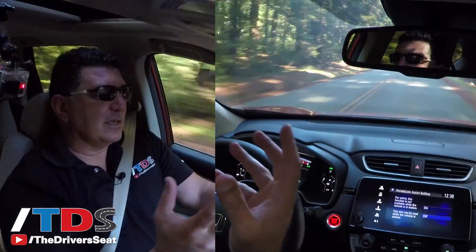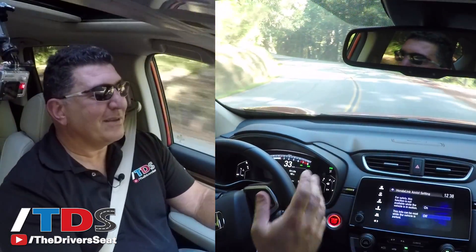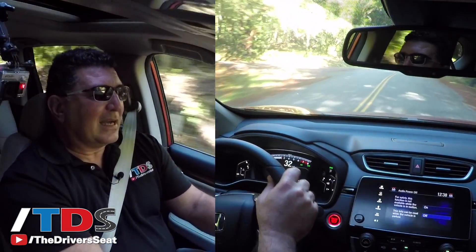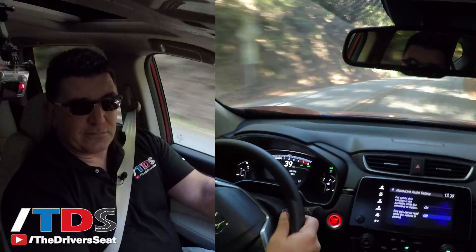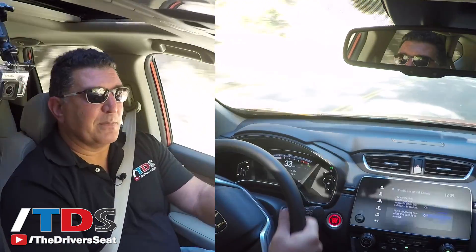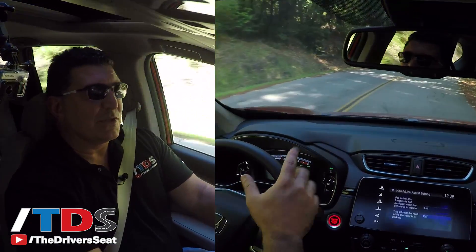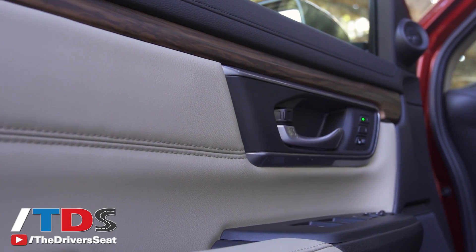Another area where Honda demonstrated their ability to listen to customers is something very simple: a volume knob. They did away with it in the last CR-V and there were a lot of complaints. Let's face it — this is easier to use than swiping your hand. They listened, they learned, and as a result the knob is back. Great customer service from Honda.